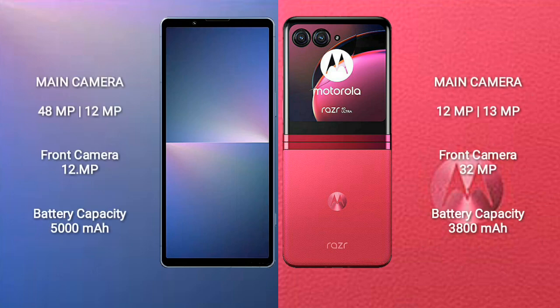The Sony Xperia 5 Mark 5 features a rear dual camera setup with 48MP plus 12MP sensors and a 12MP front camera. It has a 5300mAh battery with 25W fast charging support. The Motorola RAZR 40 Ultra has a 3800mAh battery with 30W fast charging support.